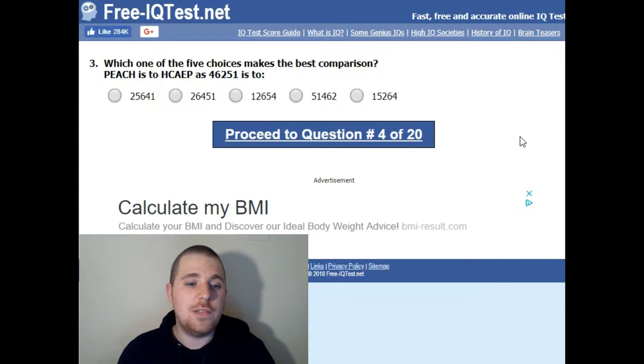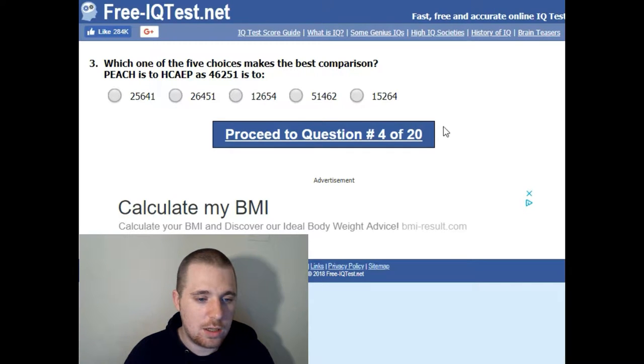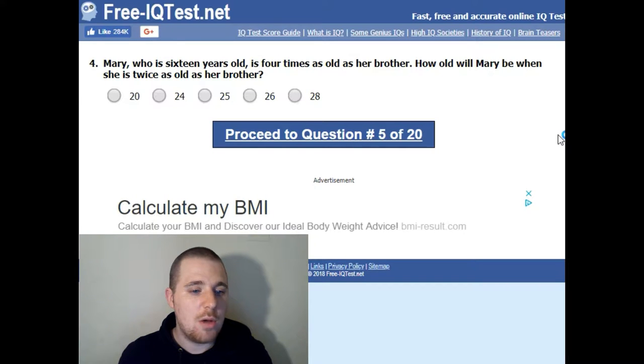Which of these five choices makes the best comparison? Peach is to that as four, six, two, five, one is to... it'd be one, five, two, six, four. One, five, two, six, four — there we go.